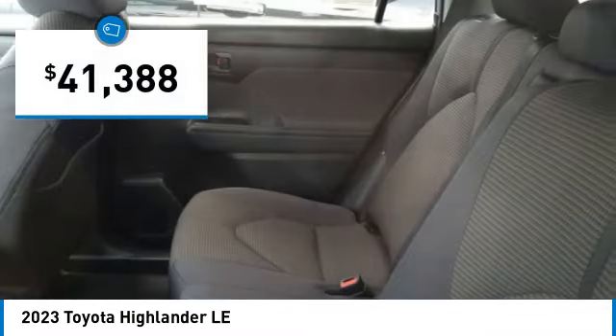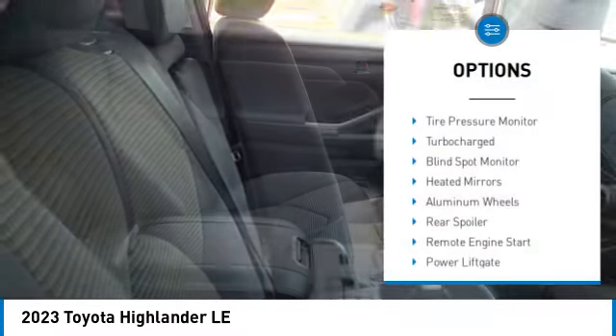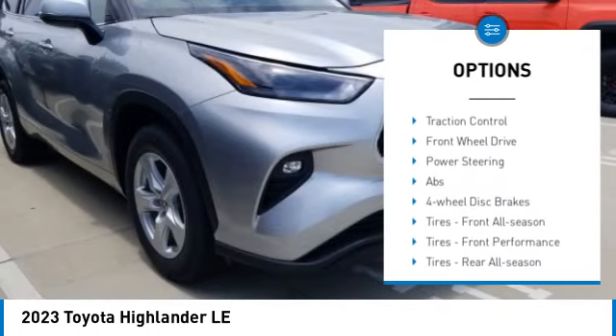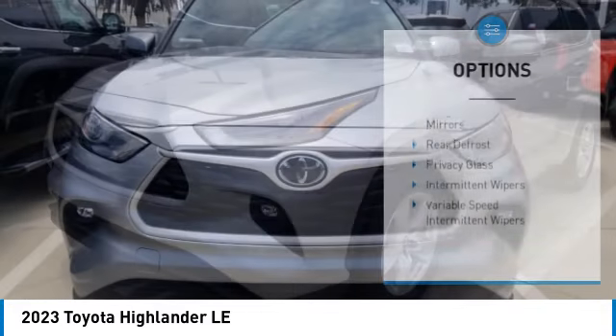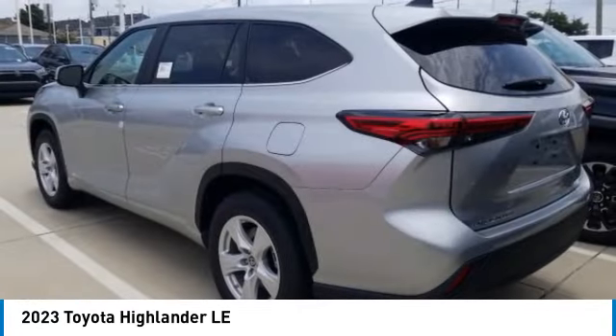Here are some of this vehicle's great options: tire pressure monitor, turbocharged, blind spot monitor, heated mirrors, aluminum wheels, rear spoiler, remote engine start, power liftgate, brake assist, and traction control. This beauty is sure to make you the talk of the neighborhood.